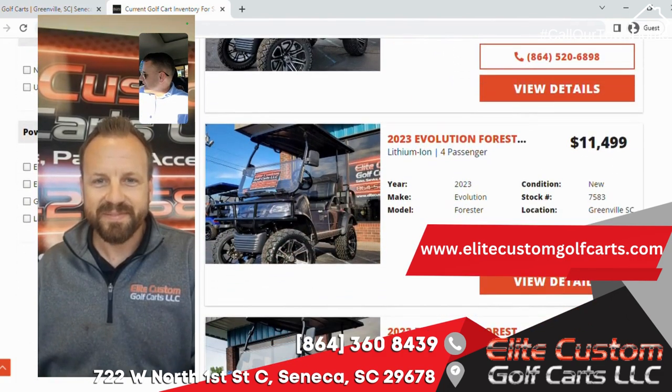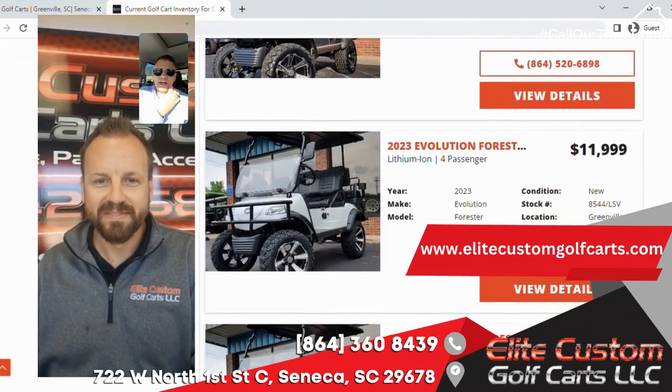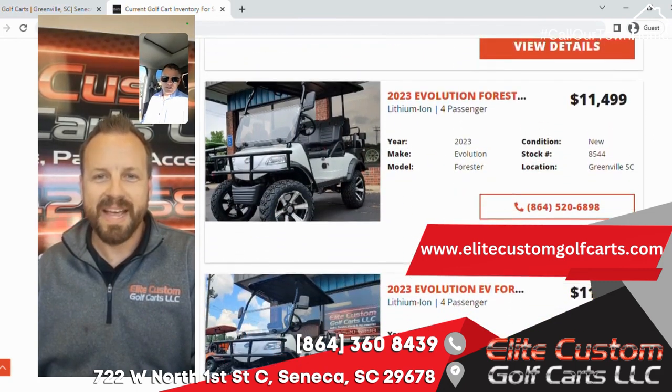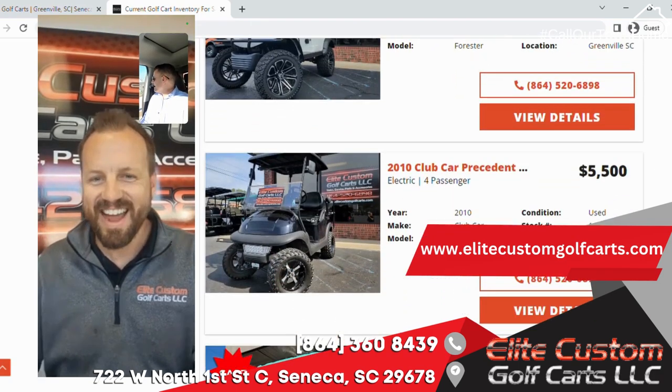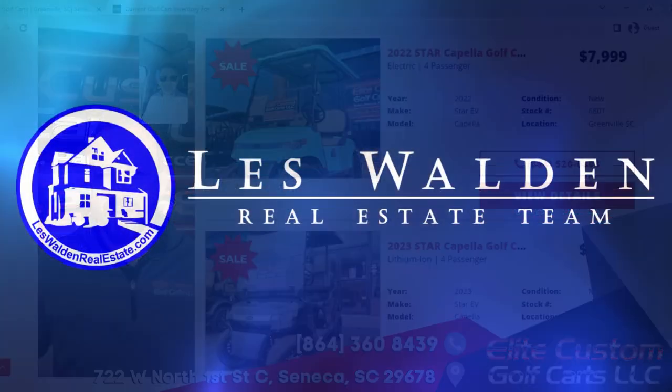I'm looking forward to Brian coming and picking up my part on Tuesday. Thank you so much for allowing us — good to talk to you. Call our town home, man. Once we get rocking and rolling, share away brother. Have a good day!